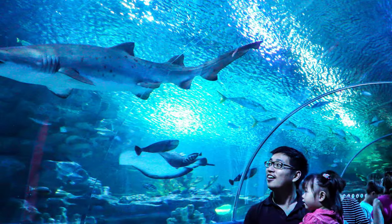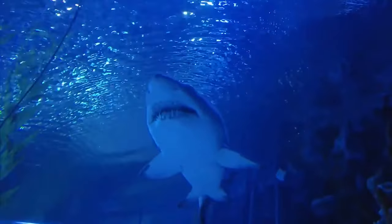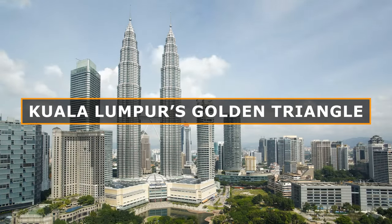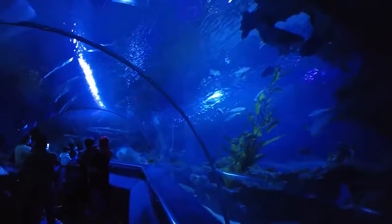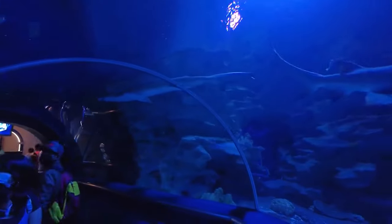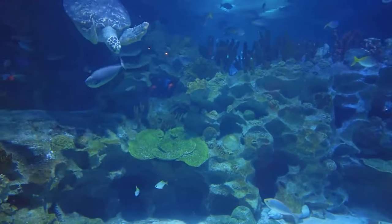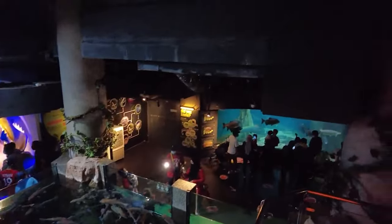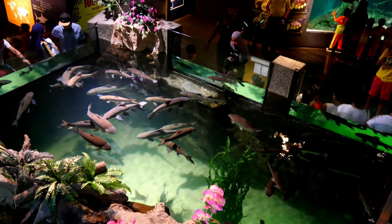Another stunning place to visit is the Aquaria KLCC. Aquaria KLCC is a world-class oceanarium in the heart of Kuala Lumpur's Golden Triangle. This state-of-the-art aquarium showcases over 5,000 exhibits of aquatic and land-bound creatures across 60,000 square feet in the concourse level of the Kuala Lumpur Convention Center. Exploring this oceanarium means you're embarking on a journey through different geographical zones and habitats, including the flooded forest, the coast, and the jewels of the jungle.